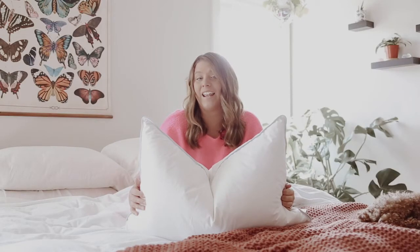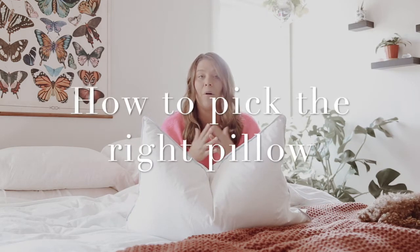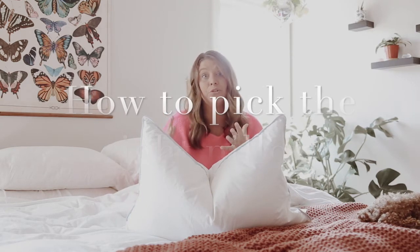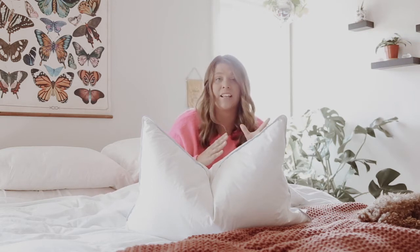Hey everybody, my name is Dana and I work for pillows.com. In this video I'm going to talk to you guys about how to pick the right pillow. This is a huge topic — picking the right pillow is really tough, and I'm sure a lot of you watching have already gone through the process of purchasing and returning and wasting money on these products, just never satisfied with your pillow.